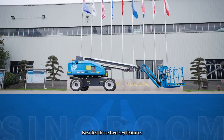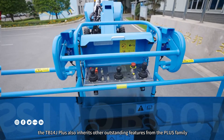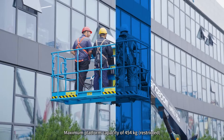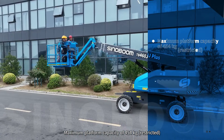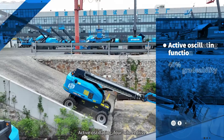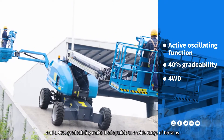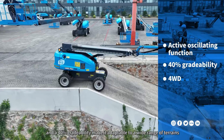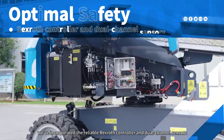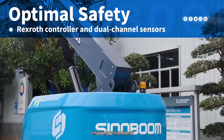Besides these two key features, the TB1-4J+ also inherits other outstanding features from the Plus family, such as a maximum platform capacity of 454 kilograms restricted, active oscillating, four-wheel drive, and 40% gradeability, making it adaptable to a wide range of terrains. For optimum safety, we've incorporated the reliable Rexroth controller and dual-channel sensors, ensuring redundancy.